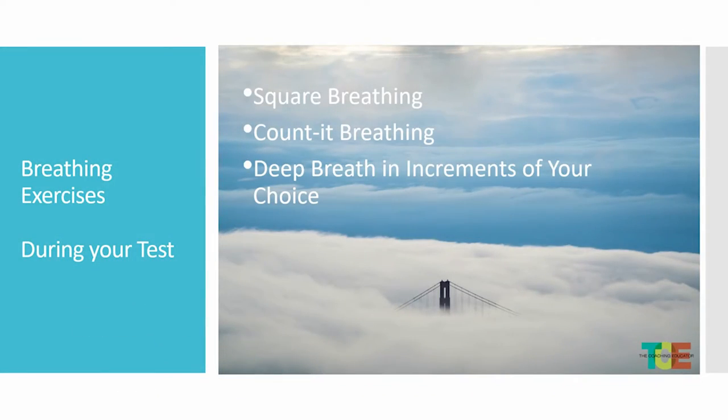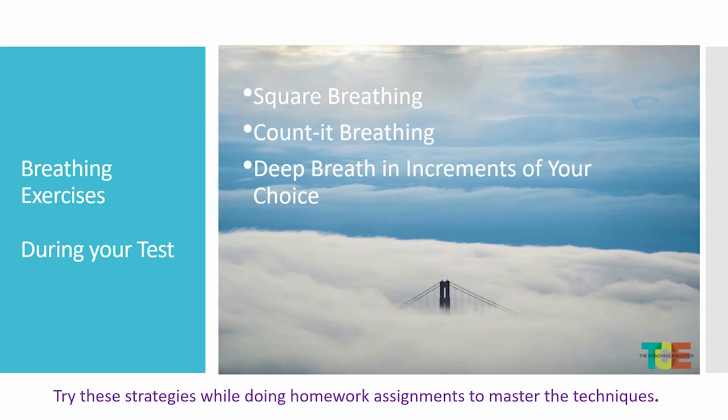Let's go over some test strategies. You can do breathing exercises, which have been very effective for many people. Square breathing is exhaling everything out, then slowly inhaling for a count of four. Count breathing is breathing in, holding it for a count, then exhaling for a certain amount of time — that helps when you're stuck with a thought going round and round. Deep breathing is simply breathing in and breathing out until it calms you down. These are really good strategies helpful in any situation.